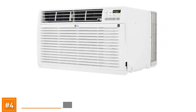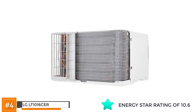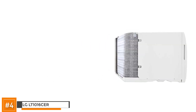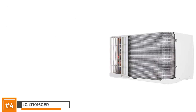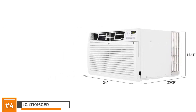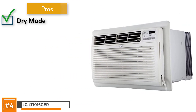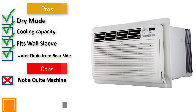Next, we have the LG LT-1016CER. The LG has a 2016 Energy Star rating of 10.6. Its 9,800 BTUs can cool a room of approximately 450 square feet. It comes with three cooling speeds and three fan speeds. It also has an easy-clean mesh filter with a clean filter alert, and LG's patented Gold Fin anti-corrosion coating that provides a protective shield, helping preserve your unit for a long time. It's designed to fit into the 26-inch wall sleeve. Its pros include a dry mode to avoid humidity buildup, quiet operation, great cooling capacity, compatibility with other brand wall sleeves, and water drained from the rear side. However, it can rattle and get noisy if installation is not done well.